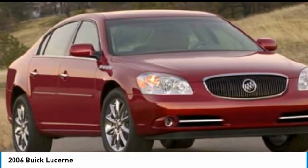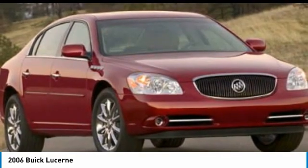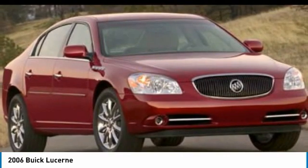Additional features include a driver vanity mirror, leather shift knob, leather-wrapped steering wheel, universal garage door opener, front bucket seats, and front reading lamps.